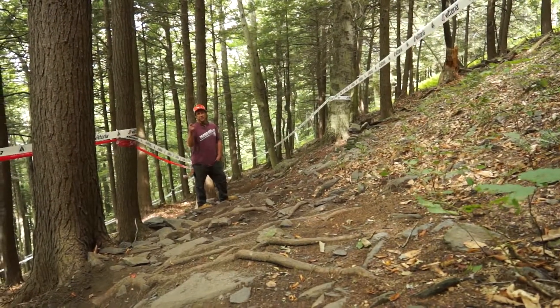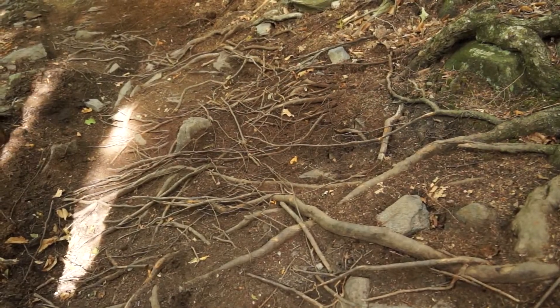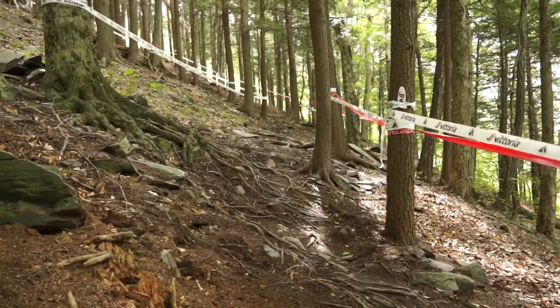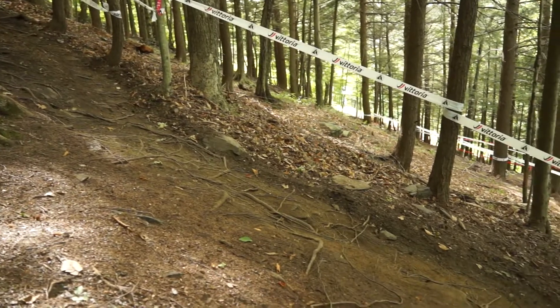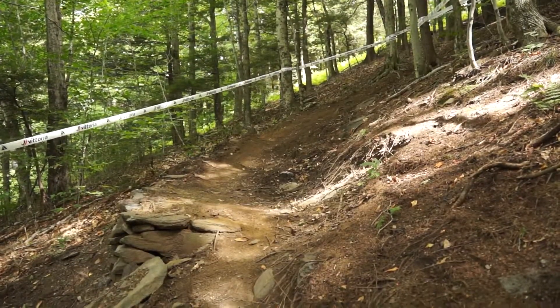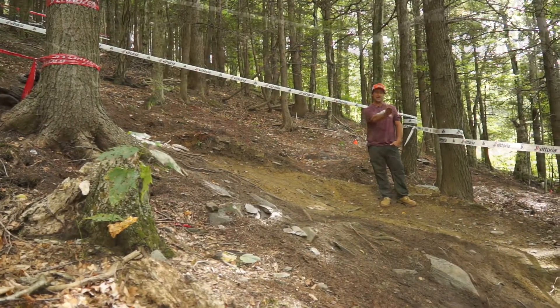After you've negotiated the third rocky steep, you'll encounter a little bit easier trail here with double fall line roots and rocks. After that double fall line section you'll go into a left-hand sweeper that has a little bit of a hook at the bottom to help you out. After this second loamy double fall line you'll come into a nice right-hander.